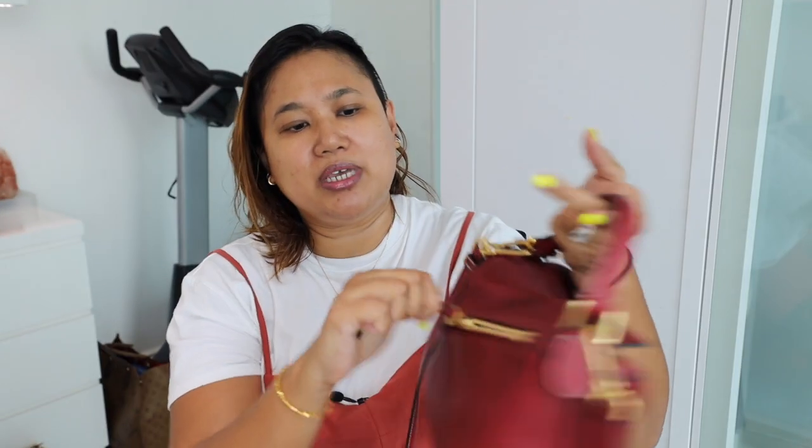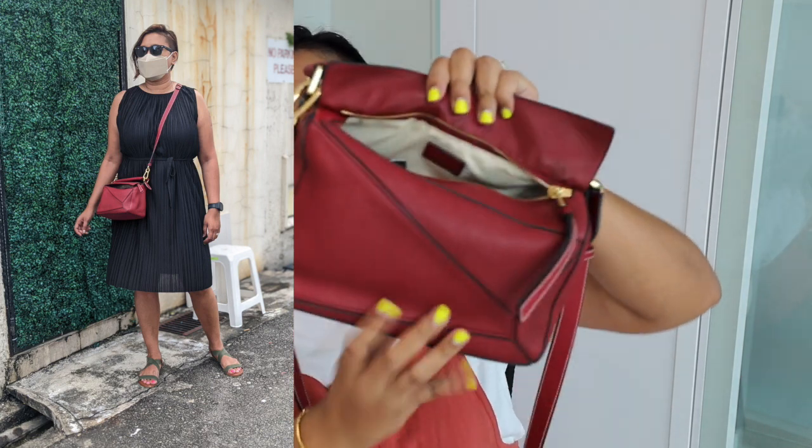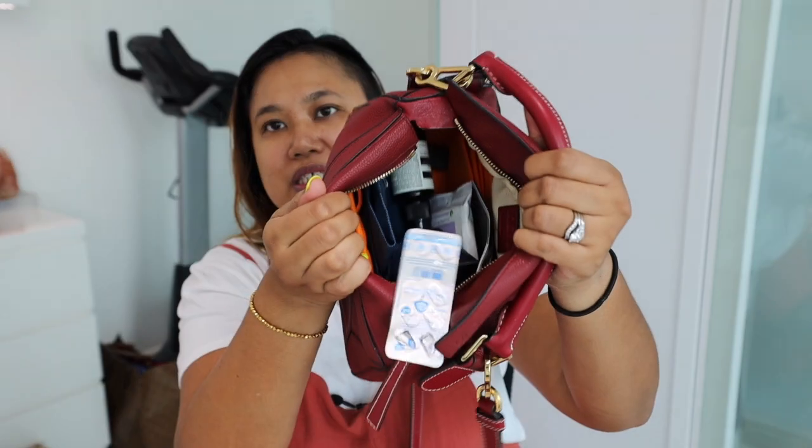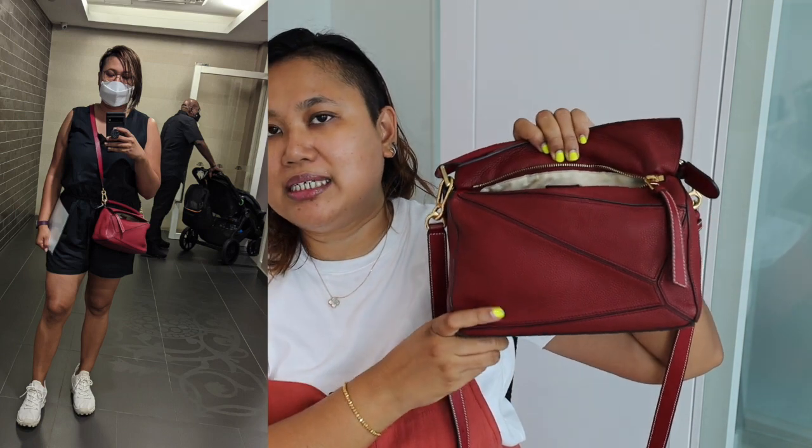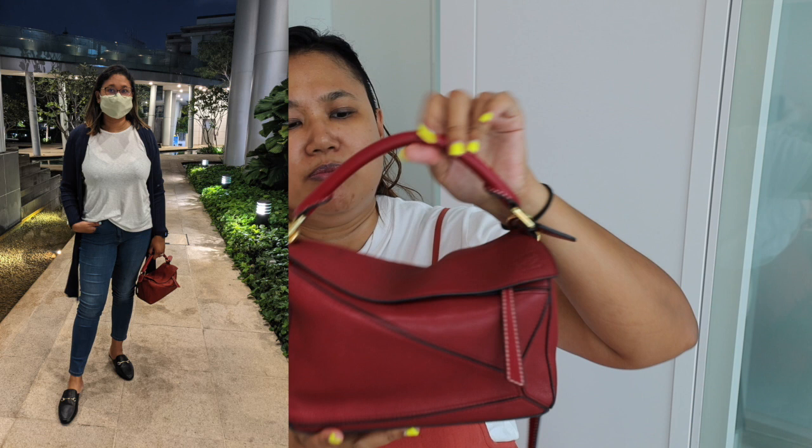It has a little zip at the back which I never use because it's so tiny you can't really fit your phone in it. The leather is very soft, so I have a bunch of stuff in there because I used it today. I have a bag organizer as well as a bag shaper because after having it for about four years, the soft leather does sag a little bit and lose its shape unless you get it in a very stiff leather, but I think most of them come with this leather.